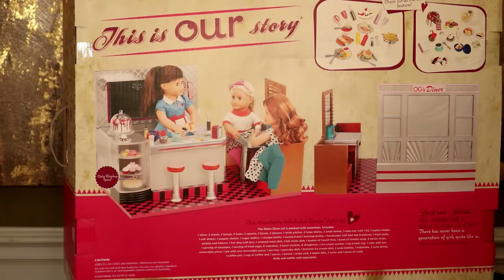One diner, two stools, two knives, two forks, two spoons, two bowls, two glasses, one drink pitcher, two large dishes, two small dishes, one cake tray with one lid, one napkin holder, one salt shaker, one pepper shaker, one sugar shaker, one vinegar bottle, one mustard and one ketchup bottle, one hamburger with bun top and bottom.